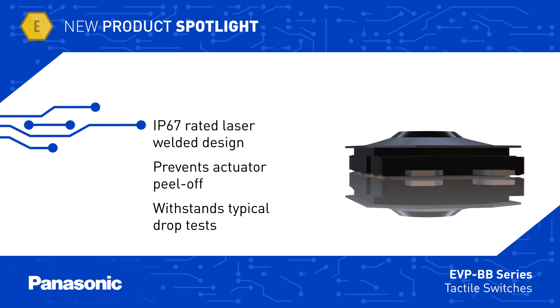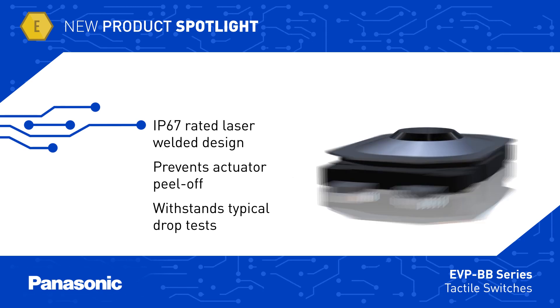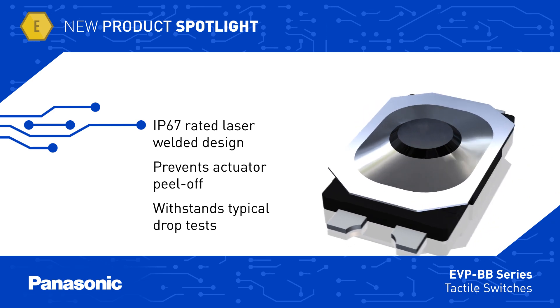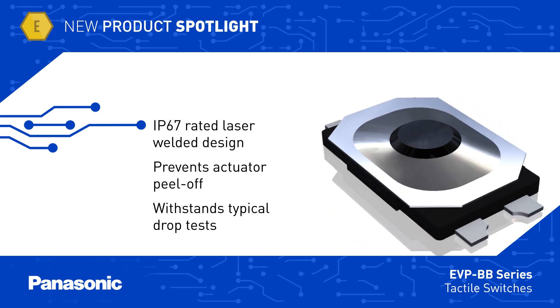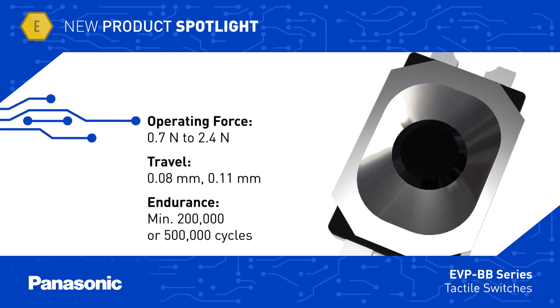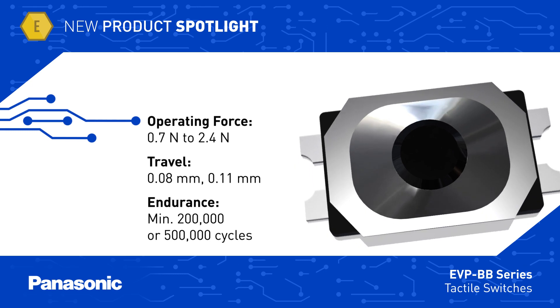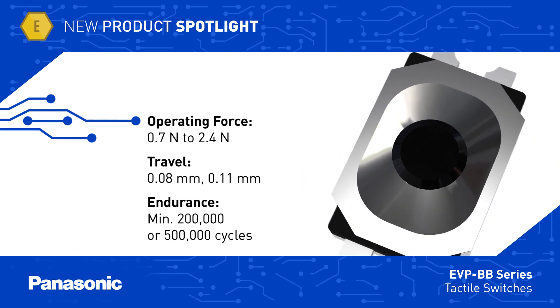EVP BB Series switches feature a robust laser welded sealed design that covers the actuator, protecting it from side impact and maintaining its original crisp click feeling. This switch can also withstand most drop tests. The EVP BB Series is offered in variants that provide up to 0.11 mm of travel and have minimum endurance ratings as high as 500,000 cycles.